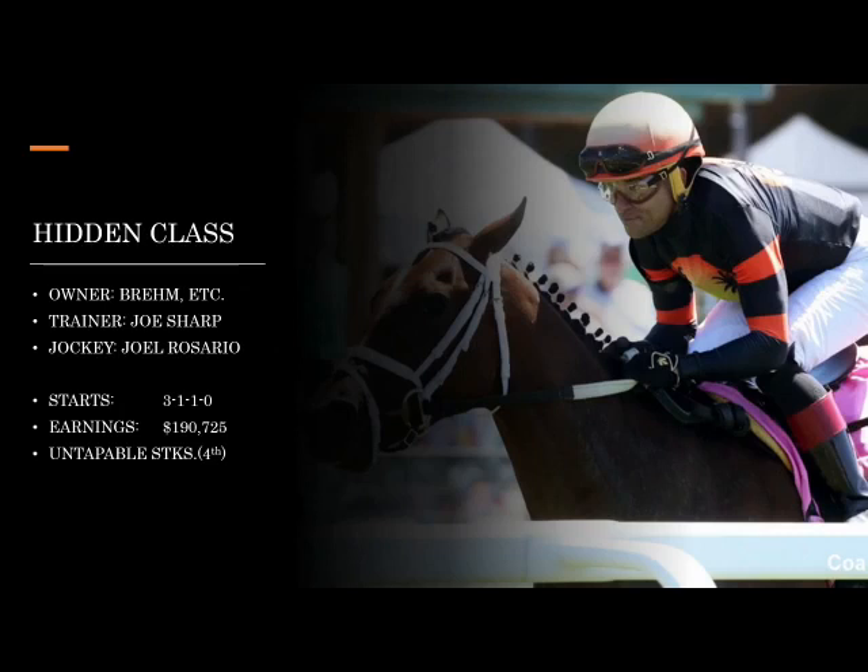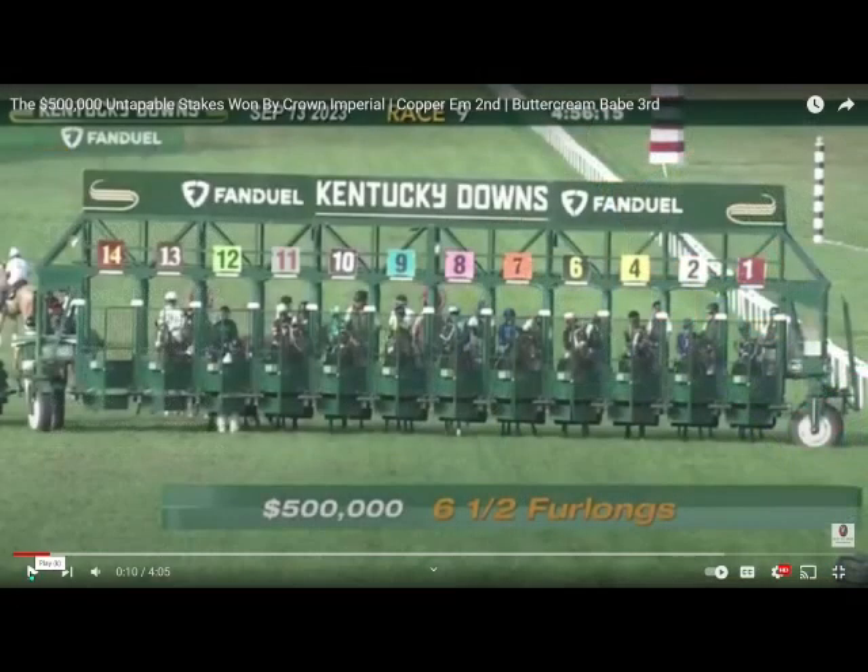Hidden Class is trained by Joe Sharp, and I think this one's a late runner with just the right rider in Joel Rosario. Joel likes to drop anchor and bring him from the rear — that's an ideal situation for this one. He ran a pretty good fourth in the Untappable and would probably have to take another leap forward, but he's got the right rider. The Untappable Stakes was at Kentucky Downs: Hidden Class is in the sixth hole and Crown Imperial in the twelve hole.